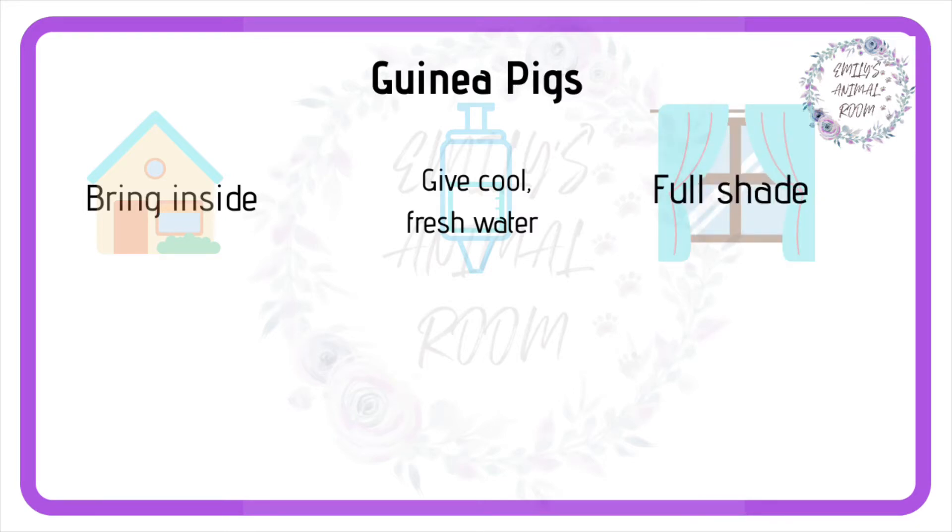Next, wherever they are, they must remain in full shade. If indoors, close the curtains. If outside, use parasols or gazebos to create extra shade for them. These may need to be moved throughout the day as the sun moves.